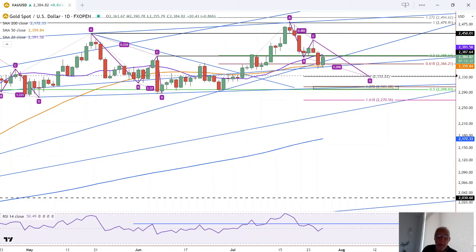Following yesterday's client to test support around the 50 moving average, gold trades inside day between the 20 and 50 moving average.